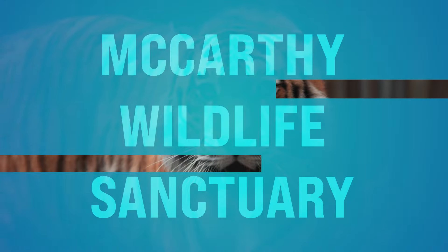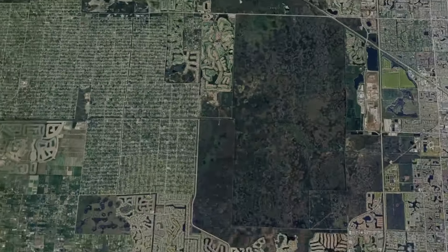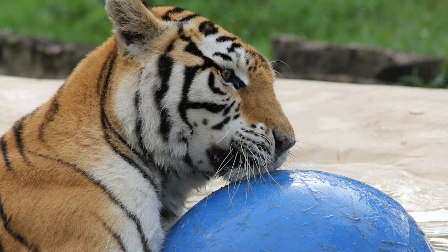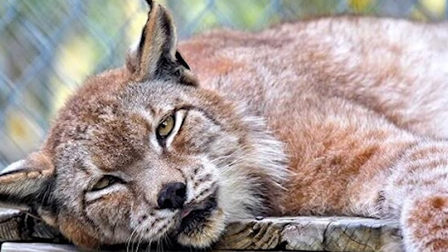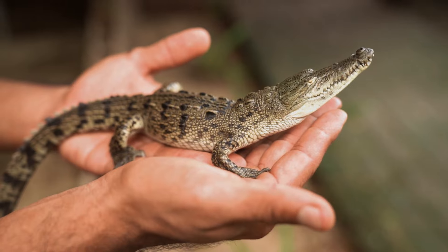Number thirty-eight, we got the McCarthy Wildlife Sanctuary. This is in West Palm Beach off 61st Street. This is a non-profit wildlife rehabilitation and education center. You can join guided tours led by knowledgeable staff to learn about native and exotic species, including big cats, primates, birds of prey, and reptiles. It's a wonderful place to go and support our native species.